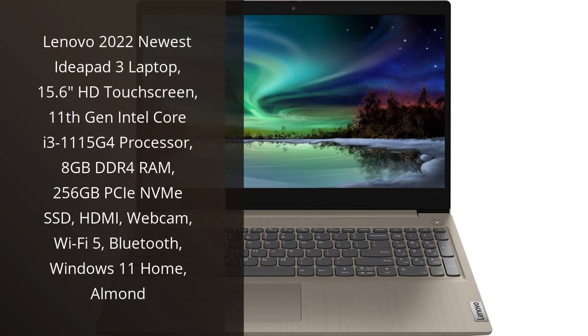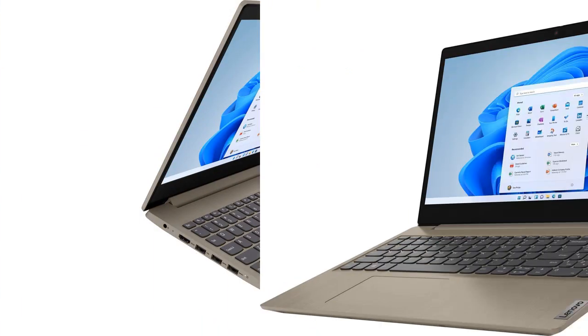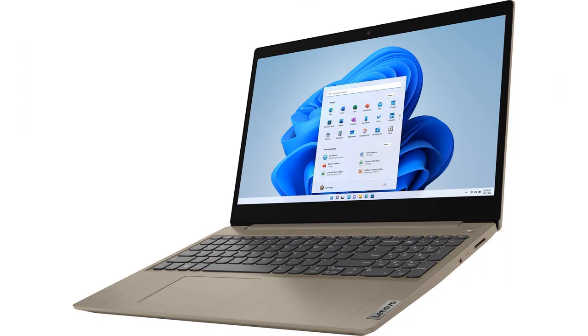I recently purchased the Lenovo 2022 newest IdeaPad 3 laptop and I am extremely satisfied with my purchase. The 15.6 HD touchscreen is fantastic — the colors are vivid and the touch response is excellent.